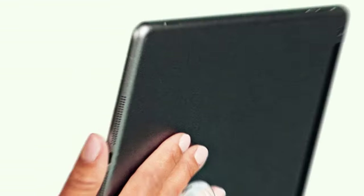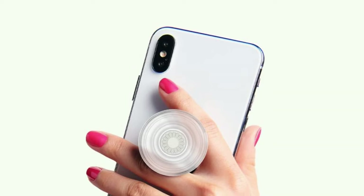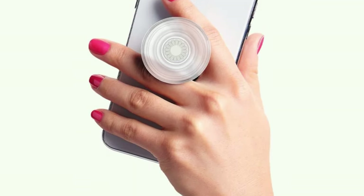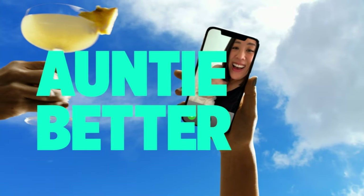Phone gripper for back of phone, phone holder for hand, or whichever name you decide. PopSockets are compatible with all PopSockets phone accessories including wallets, cases, mounts, slides, and non-PopSockets cases for phones.